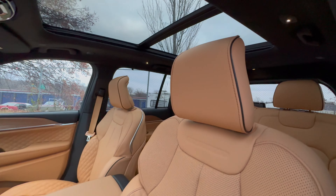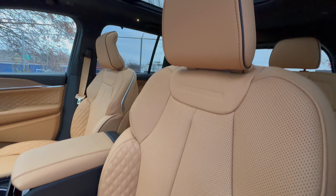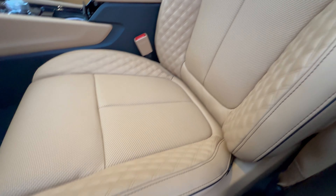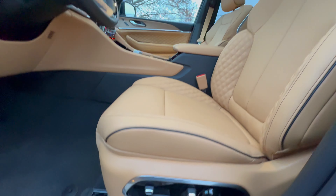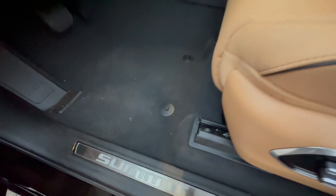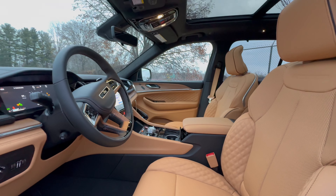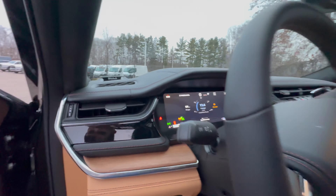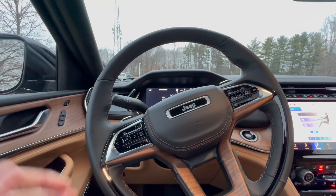Coming to the seats, we have the best of the best here — Palermo leather in this caramel color. We also have quilted leather on the bolsters and 16 ways of power adjusting, including a massage. We'll have illuminated door sills at the bottom that will illuminate in the dark. Now let's get in here before it's too cold.